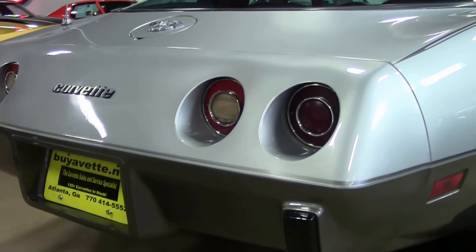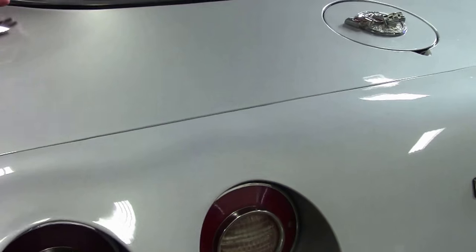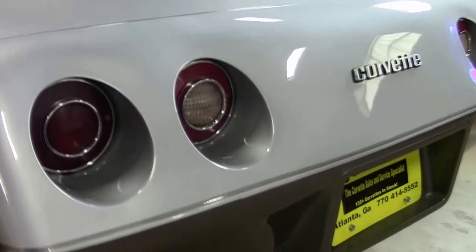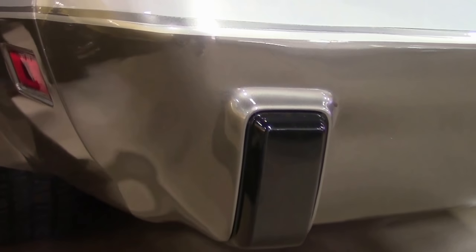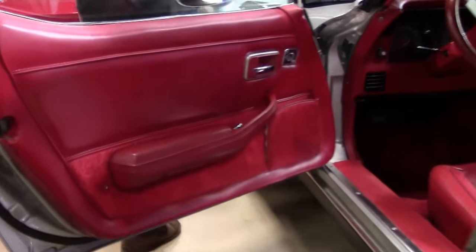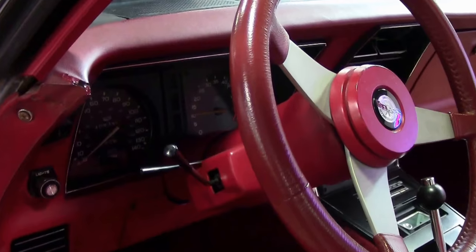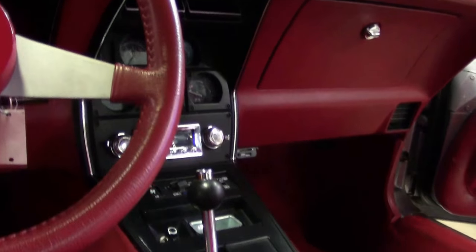Nice clear lenses in the back. While this does show the typical waviness that you do see from the urethane bumpers, it is in very nice shape. Frame is in excellent shape. Headlights in great working order.